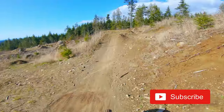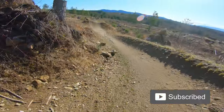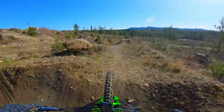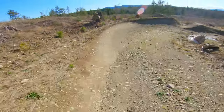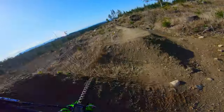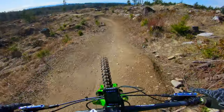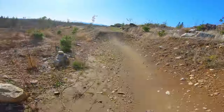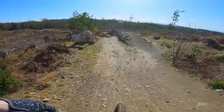It wouldn't be a lap without going on some of the cedar dust jumps. It's a little windy again, but we're managing — well, not really. It's a really strong wind.